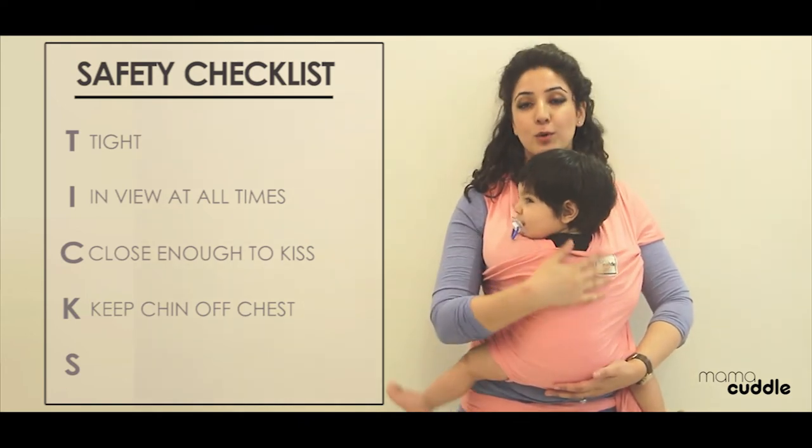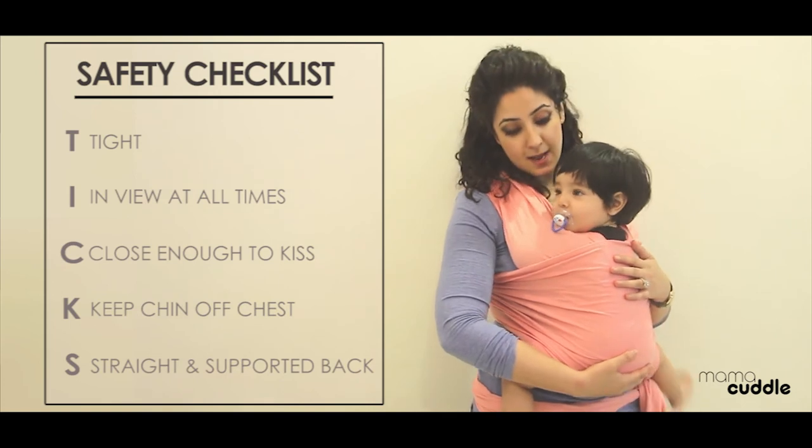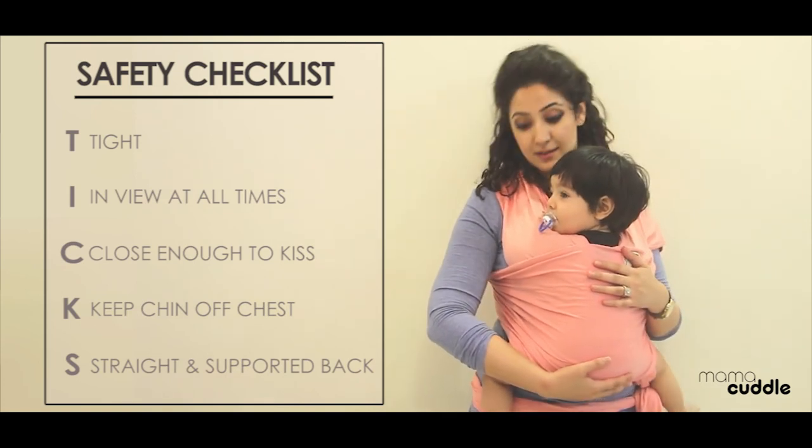And S stands for supported back, so your baby's back should be supported. As long as you follow these rules, I think you are good to go.